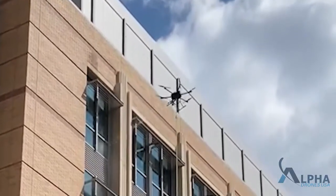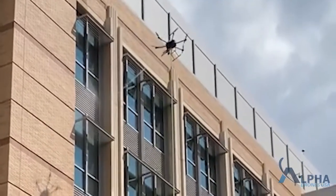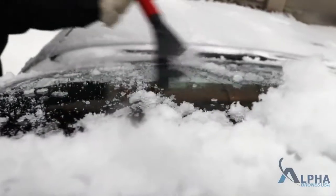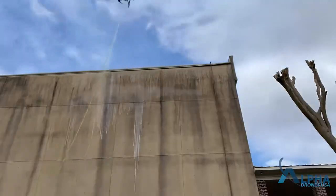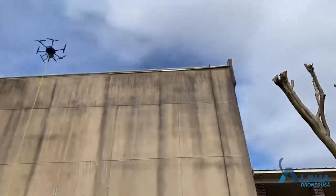The C1 drone is designed to save you time and money in washing your two to eight-story buildings. Whether you're window washing, cleaning graffiti, de-icing, or sanitizing your hotels, churches, apartment or office buildings, and even stadiums, Alpha Drones is prepared to get the job done quickly and efficiently so you can continue to serve your customers.